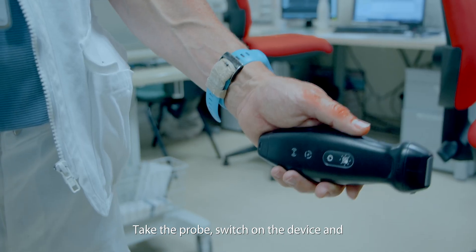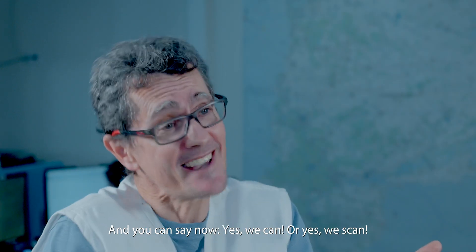Take the probe, switch on the device and practice, practice, practice. And you can say now: yes we can, or yes we scan. To make a motion!